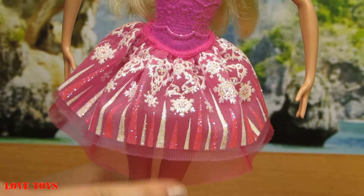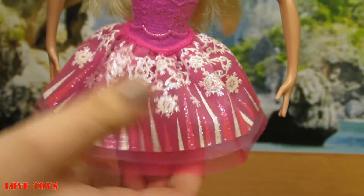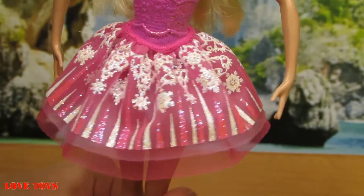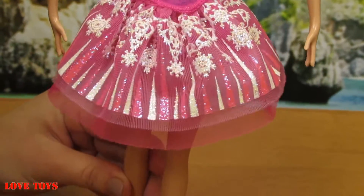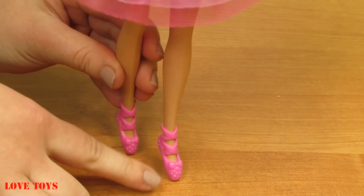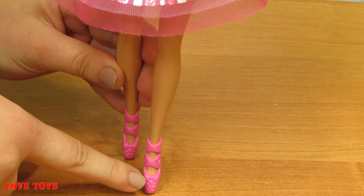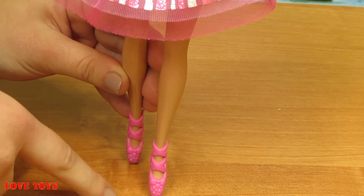Underneath we've got another part of her skirt that is all made of lace, which is very nice, and this part we can remove — so that's a good thing. On her feet we can see that she wears her special ballet shoes.